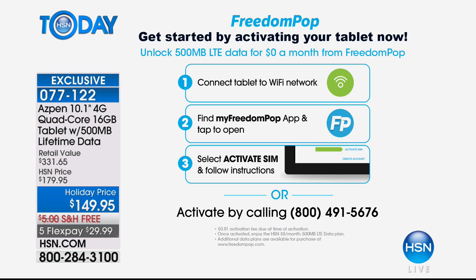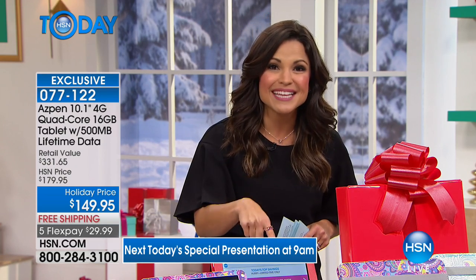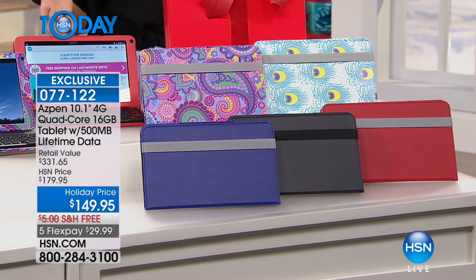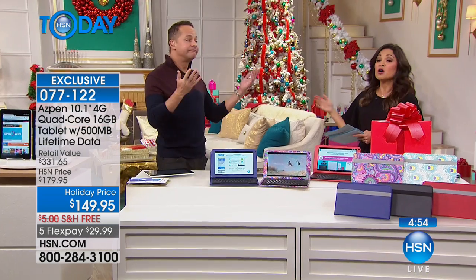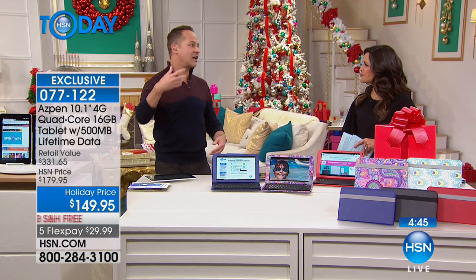The only choice you have to make today is 16 gigabyte or 64 gigabyte — memory is expandable so you can add more. You can still get it in time for Christmas with nine shopping days left. Choose your case color — blue, black, red, paisley, or feather — and they're set: keyboard, case, tablet, and data. And when you travel and don't know if the host has Wi-Fi or can remember the password, you're covered — just check movie times or whatever you need, anytime.